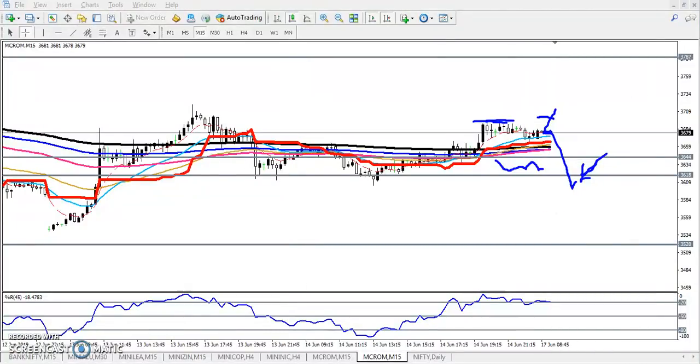Suppose the price goes to 3700 — we'll start buying from this area and our target will be around 3787. If they are not able to break 3700 and the price pushes to the downside, breaking the level of 3618, we start selling from that area because this is our selling point, and our target will be 3520.